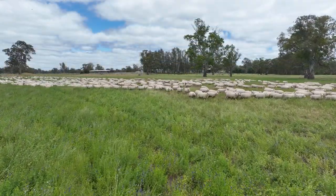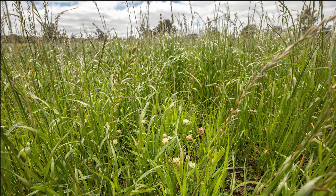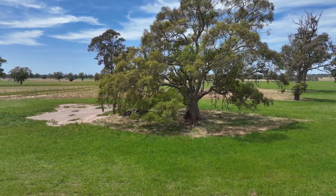Renovated pastures include lucerne, phalaris, clover, cocksfoot and ryegrass. Portions of Narendri have been historically cropped to cereals and canola.